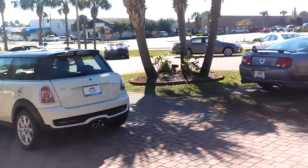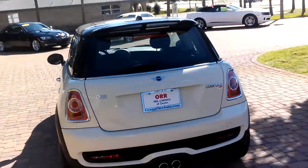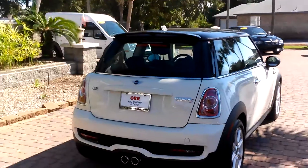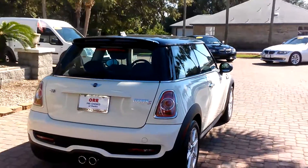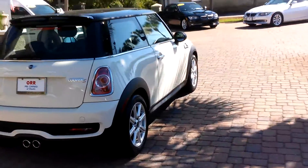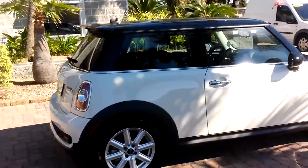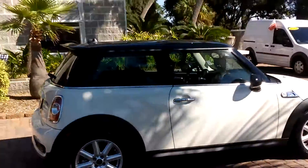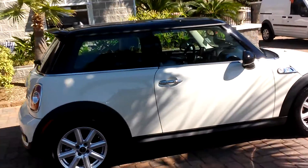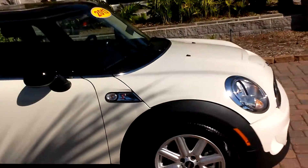This is DJ with Destin Pre-owned. Today I want to tell you about a 2013 Mini Cooper Hardtop S, which means sport. This is a 2013 with 7,000 miles. It was traded in by a doctor from Milton, Florida.